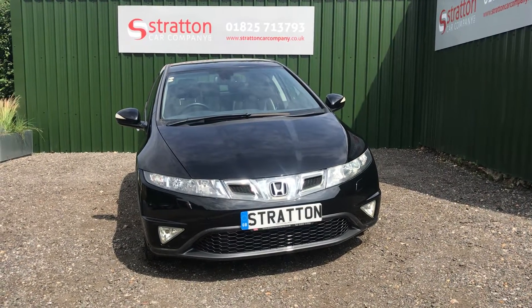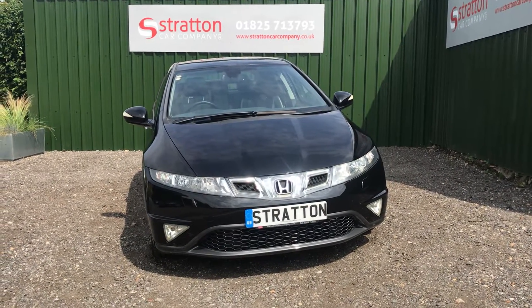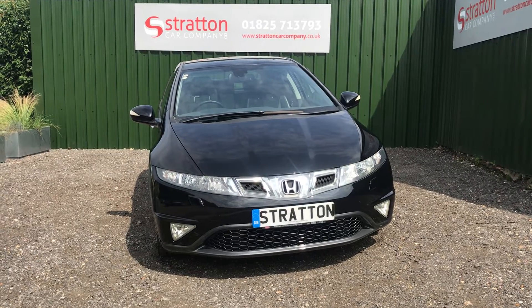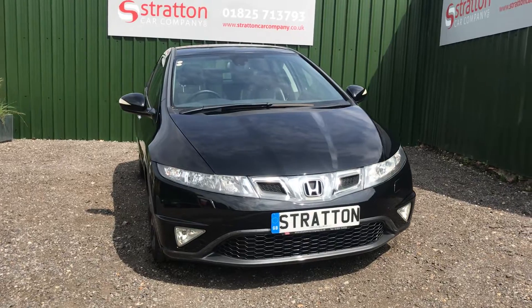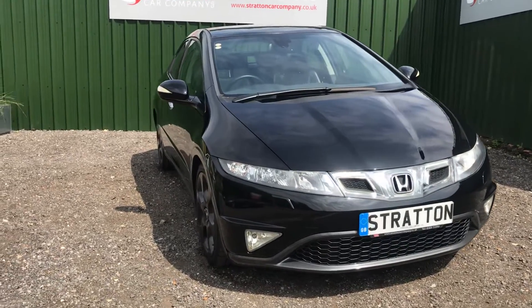Welcome to Stratton Car Company. Here we have a 2009 Honda Civic EX GT, top of the range vehicle, fitted with the 2.2 ICDTI diesel engine and a six-speed gearbox.